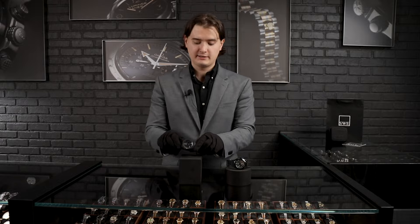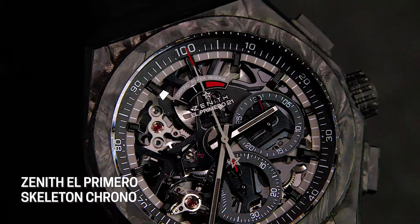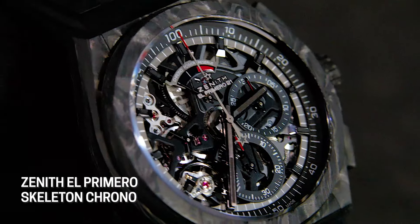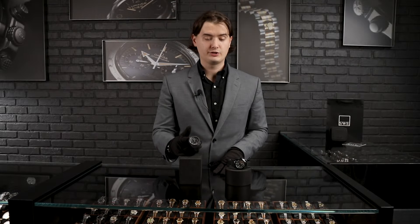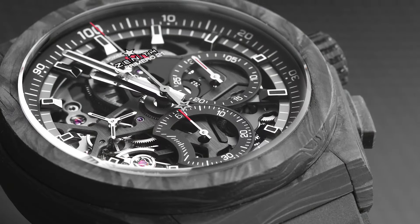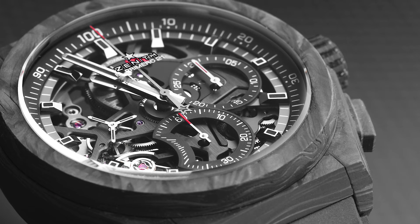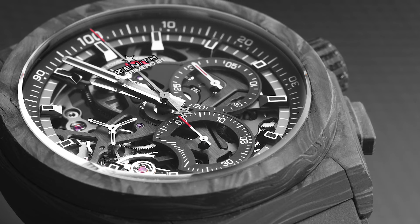Moving forward is the Zenith Defy, one of the most popular collections right now from Zenith. They've decided to put all the current technologies into this collection, and a lot of times they come with skeleton dials — as you can see in this example. Similar to the IWC Ingenieur, it has a carbon fiber case, but the difference is it comes in a 44-millimeter case — a slightly smaller size — with the same thickness of 14.5 millimeters. Because it comes with an integrated rubber strap, it has a very nice look and doesn't look too bulky or too big on the wrist.